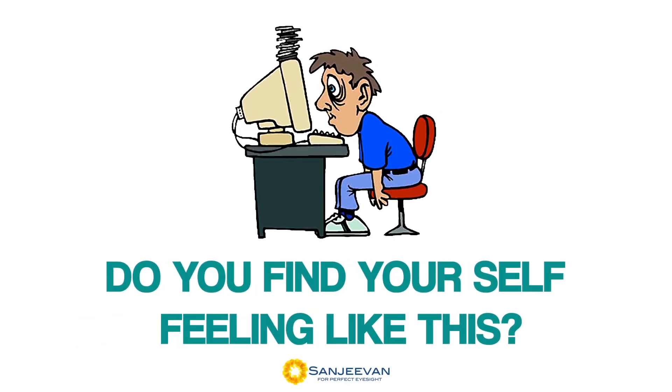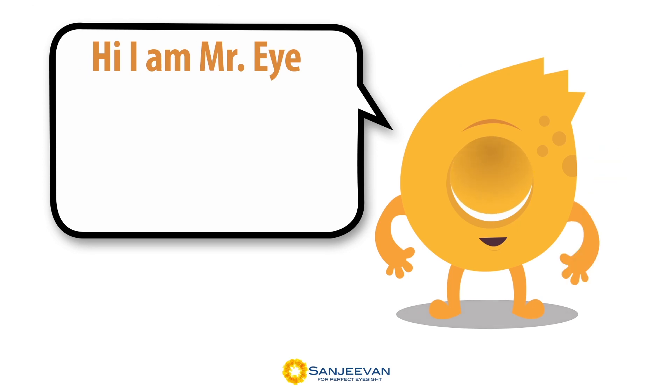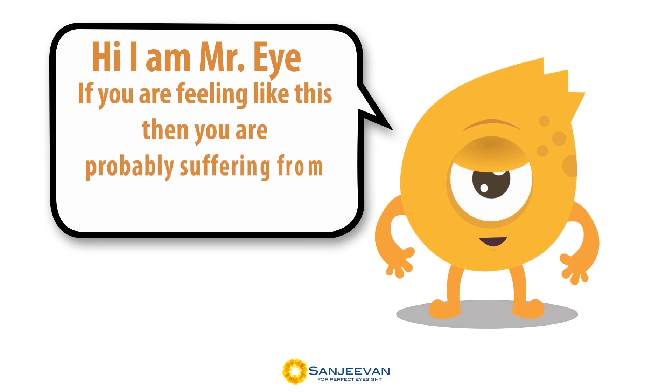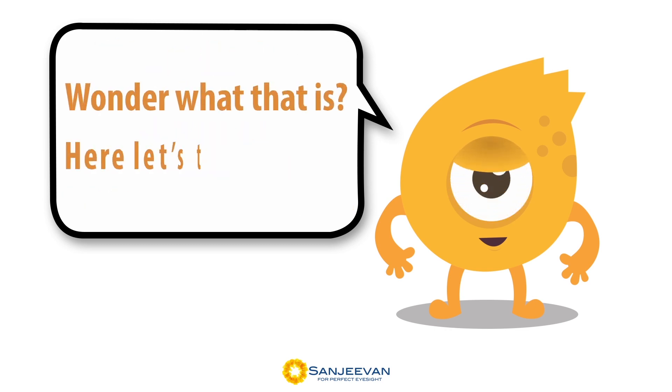Do you find yourself feeling like this? Hi, I am Mr. Eye, and if you are feeling like this, then you are probably suffering from computer vision syndrome. Wonder what that is? Here, let's take a look.